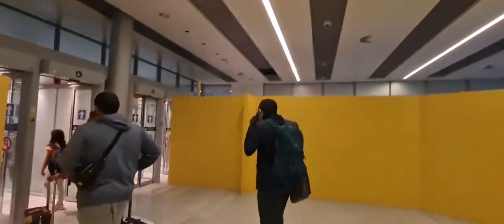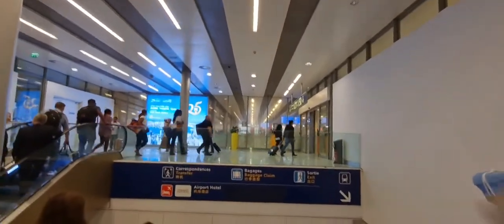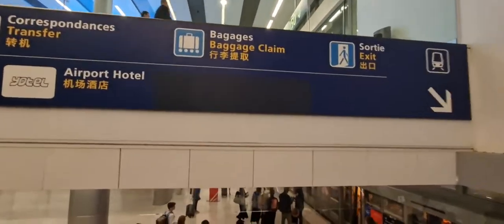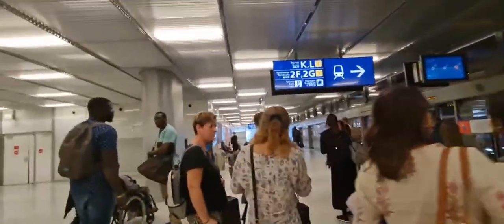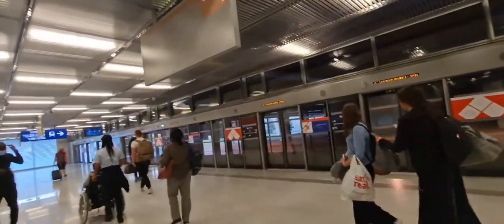Let's go. To take the shuttle from Gate M to Gate K, the shuttle is on the right — sometimes on the left for those arriving. Passengers have to stay and get on the train that moves nearly every one minute.